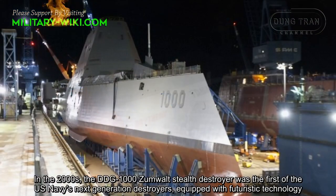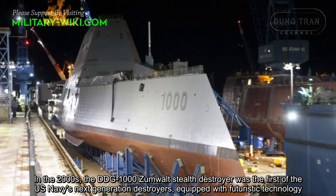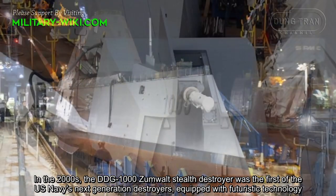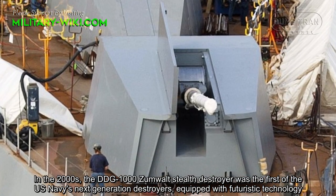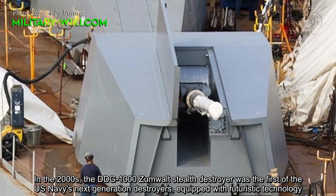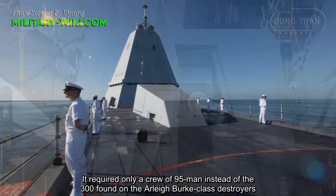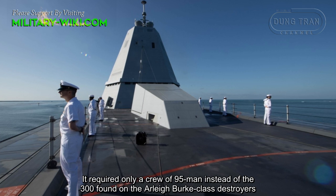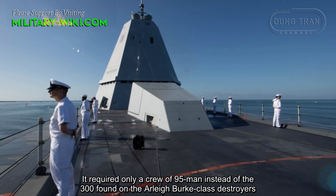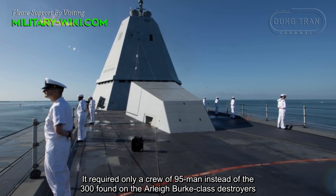In the 2000s, the DDG-1000 Zumwalt stealth destroyer was the first of the U.S. Navy's next-generation destroyers. Equipped with futuristic technology, it required only a crew of 95 men instead of the 300 found on the Arleigh Burke-class destroyers.